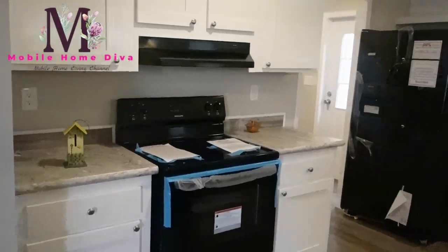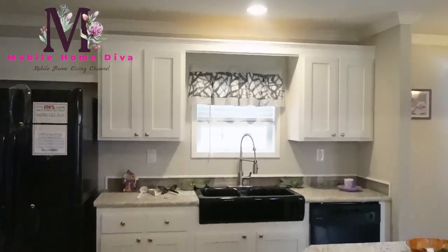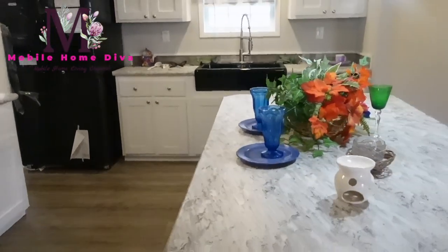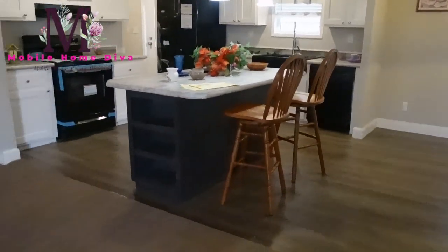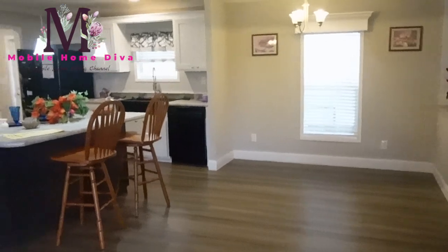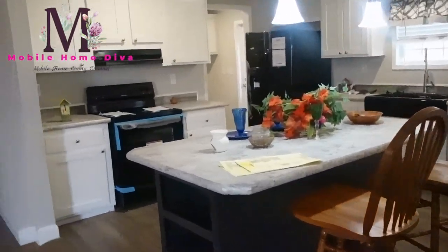Really nice cute little window over the sink, comes with a double or side-by-side refrigerator. Really nice white cabinets in here, love the flooring - this home is so cute! So if you're entertaining in the living room or the dining room, you can face your company while you're cooking. Love the size of the island.